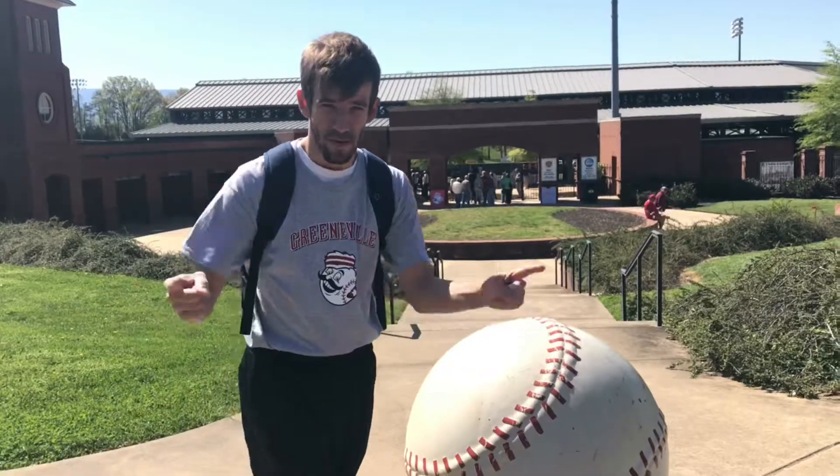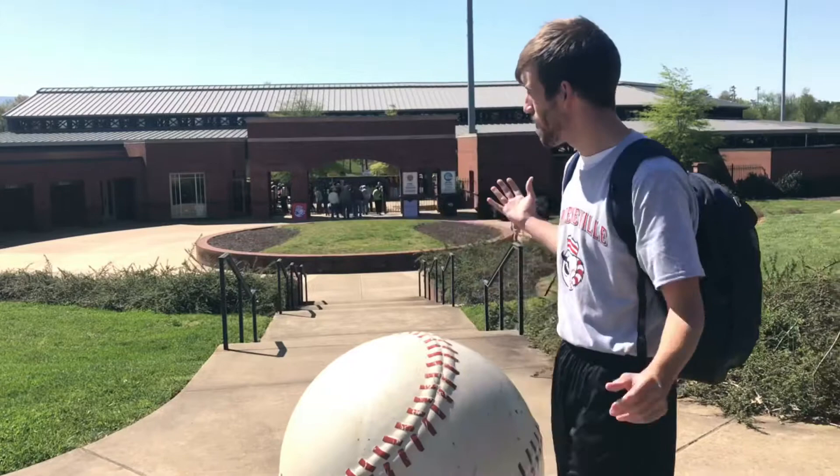What is up YouTube, Tribeca Sports back with another video of the day. We are here at Pioneer Park, home of the Greenville Reds. This is their first ever season here and they're doing a fan fest sort of thing. We're talking about season tickets, looking at the new merchandise, and we're just gonna go inside and see what's going on.